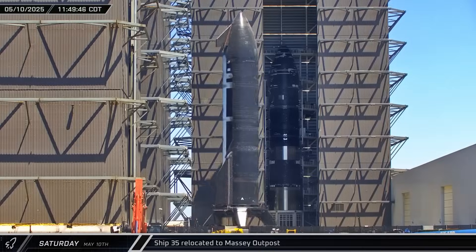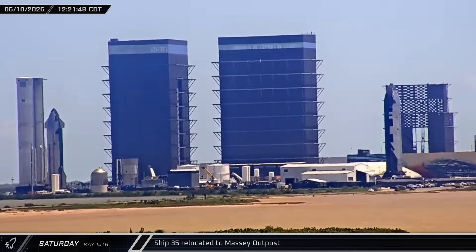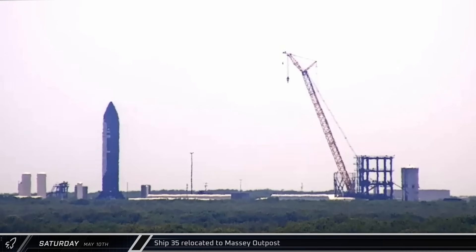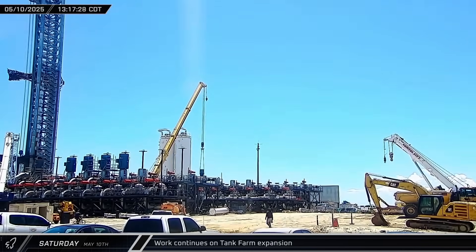Starship 35 was brought out of Mega Bay 2, passing through the Sanchez site onto Highway 4, before heading down to the Massey outpost for another round of static testing. Meanwhile, two more pump motors were installed on the fuel side of the tank farm's new pumping station.